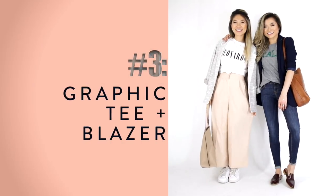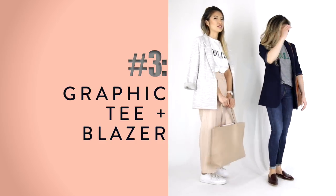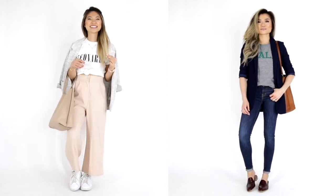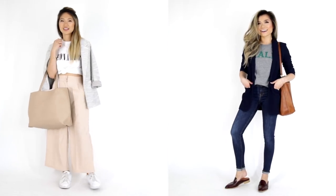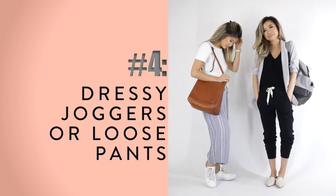Outfit idea number three is a personal outfit recipe I really love: whip out your fun graphic tees. A graphic tee can be really playful and fun, and I like to pair it with a blazer — not a stuffy blazer, but one of those cozy, comfortable menswear street-style blazers that you can rock at home and still feel put-together.